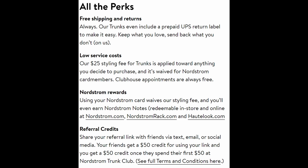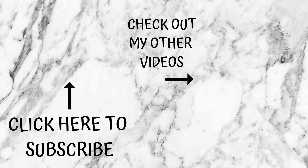Thanks for watching, you guys. Don't forget to subscribe. Give this video a thumbs up if you liked it. Hopefully the next Trunk Club video will be a little bit better and we won't have any mic issues. Thanks for watching, bye!